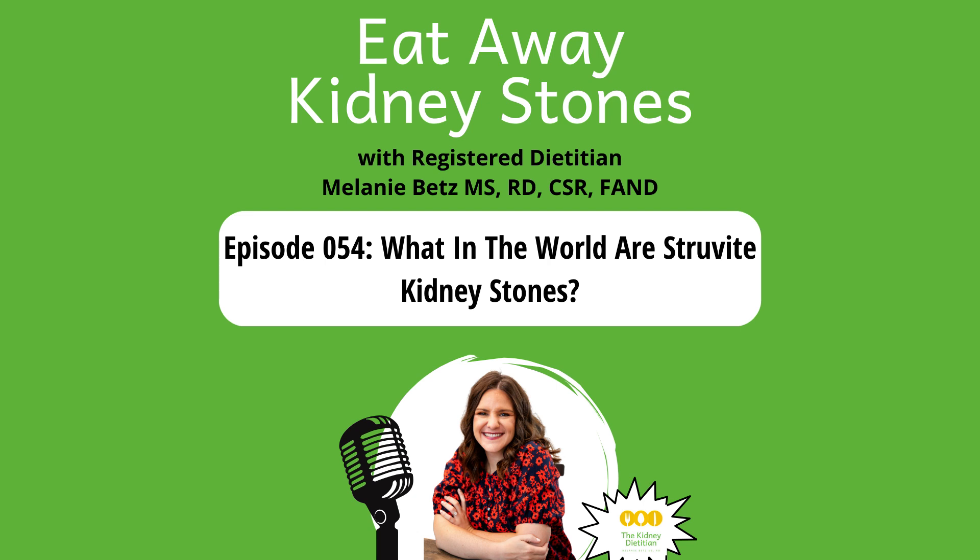Another word for struvite kidney stones is something called staghorn kidney stones. These kidney stones tend to be pretty nasty, unfortunately. They tend to be very large and they tend to grow very, very quickly, so they really have to be dealt with very fast — most usually with some sort of kidney stone surgery or removal procedure, because they just tend to be so big so quickly. Unlike calcium stones, which can take years and years to grow and hang out in your kidneys forever, staghorn or struvite kidney stones really need to be dealt with quickly.